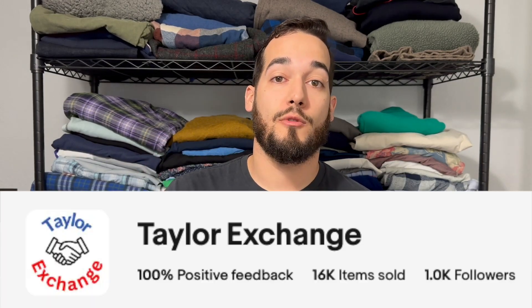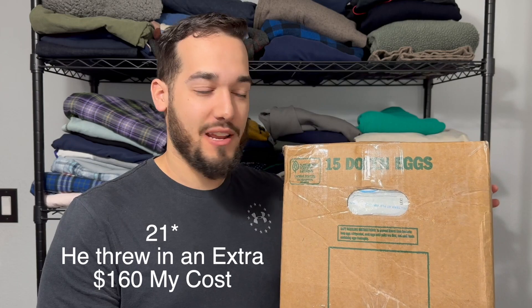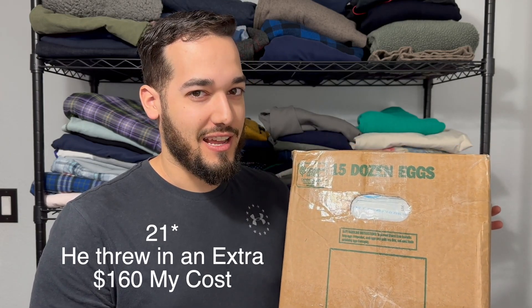How's it going? If you're new here, my name is Sean. I'm a full-time clothing eBay reseller, and today I have a mystery box to share with you guys. A viewer of the channel sent me this box of 20 items. It says 15 dozen eggs on the outside, so if it is 15 dozen eggs, that's probably worth it too. But I'm hoping it's some pretty good clothes that we can resell on eBay. I have not opened it yet, so we're going to do it live on camera.